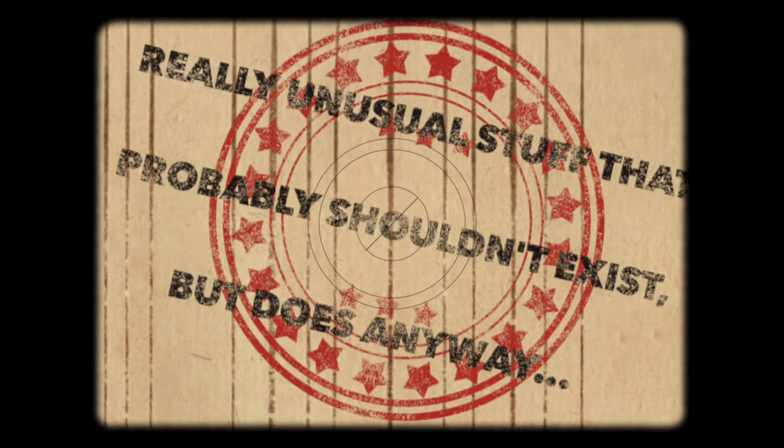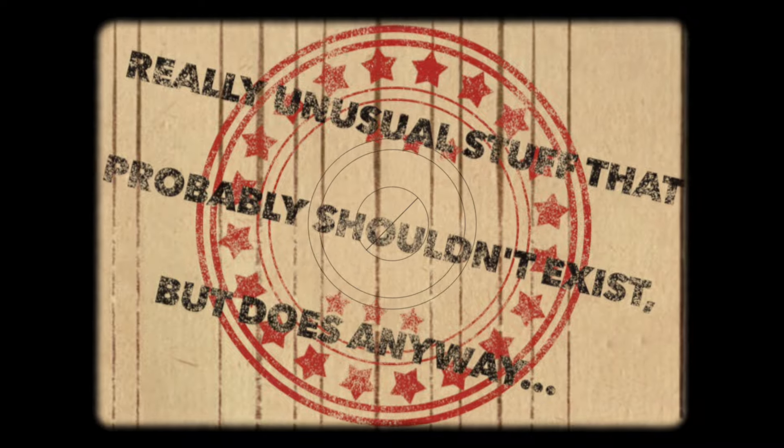Hello and welcome back to Stuart Thomas Media and another episode of really unusual stuff that probably shouldn't exist but does anyway. So the really unusual thing we're going to be reviewing today is this. What is it you ask?